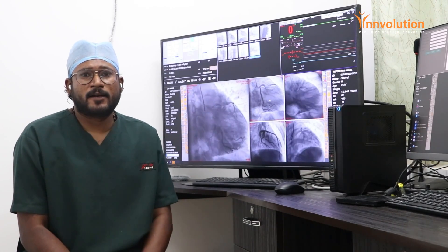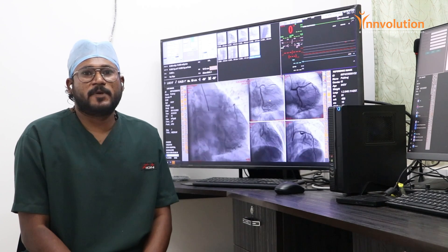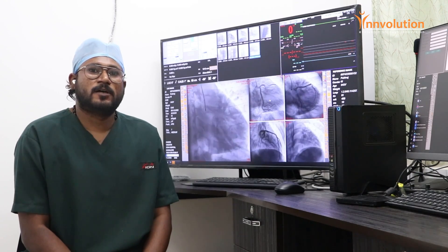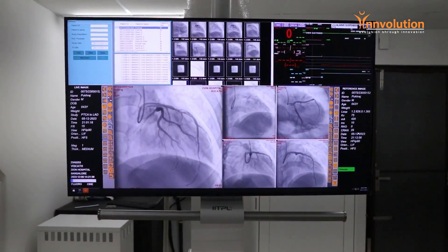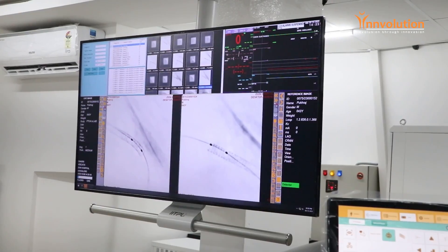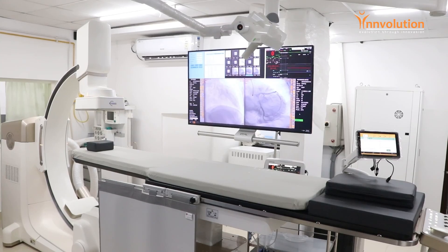As you can see in my background, this screen helps me to identify the diagnosis that the patients have. It's very easy and user-friendly for me to operate as a technician and for the doctors. It helps us to identify the disease that the patients have and to deploy stents for the diseases that occur in the patient.